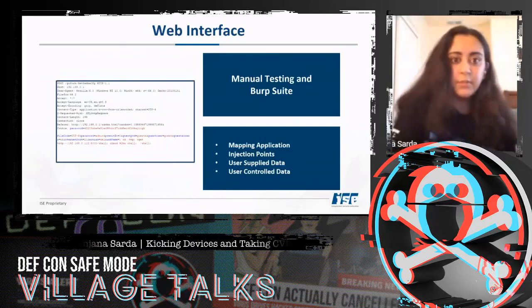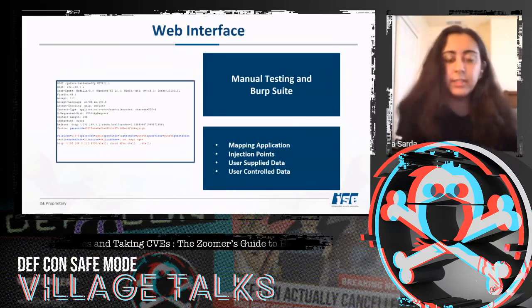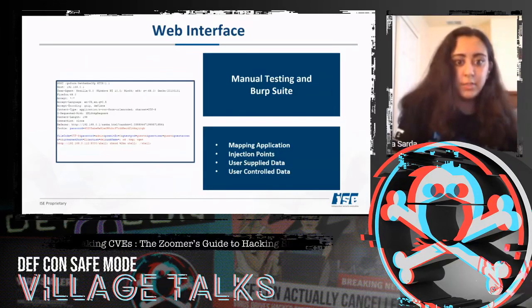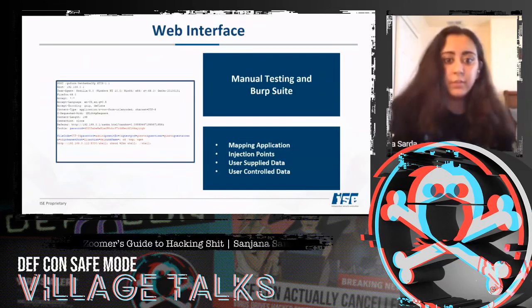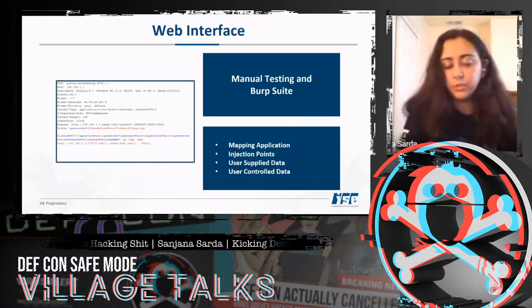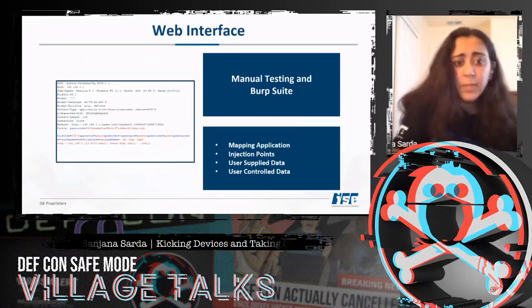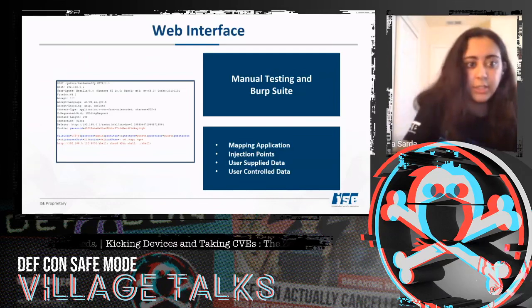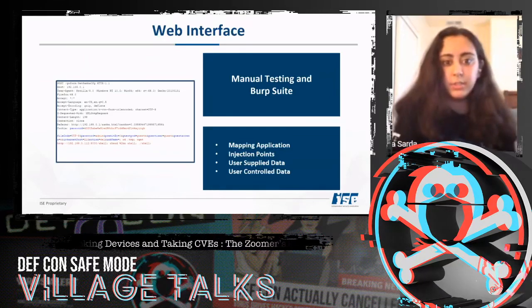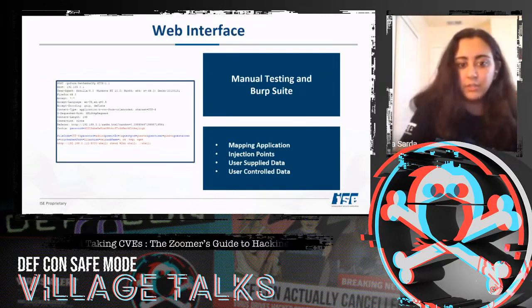This router came with a web interface — not all embedded devices do. A good place to start your analysis is manual testing, and then later use Burp Suite to help. I began by mapping out the application, going through the web interface, looking for injection points through user-supplied data, and reviewing requests for user-controlled data such as headers and cookies, which many people overlook.